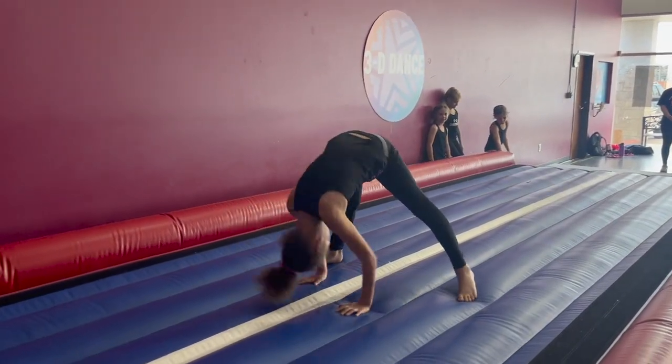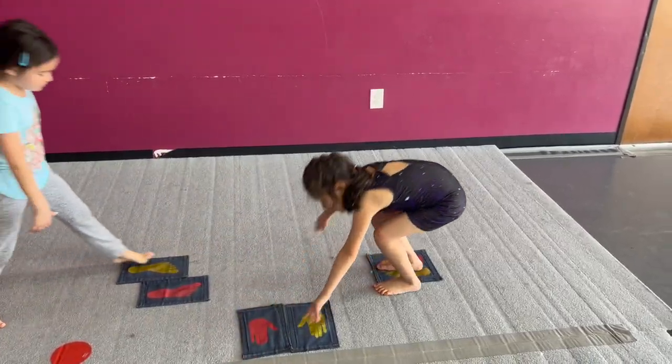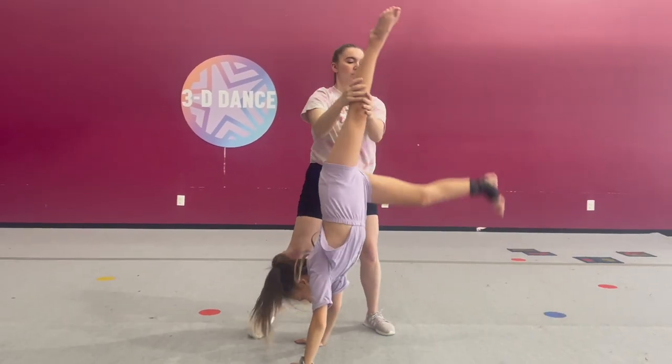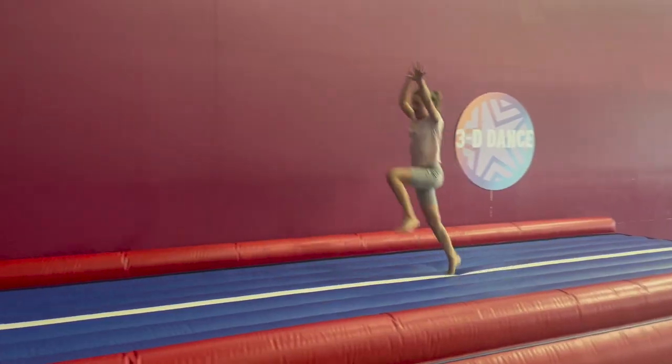Our acrobatic arts focus is tumbling. Tumbling is power and strength combined to move the body through space, upright and upside down. Beginning classes will be working on log roll and pre-cartwheel. Intermediate classes will be focusing on cartwheels and straddle rolls. Advanced classes will be working on executing their handstand to forward rolls and chassé step-hop cartwheel.